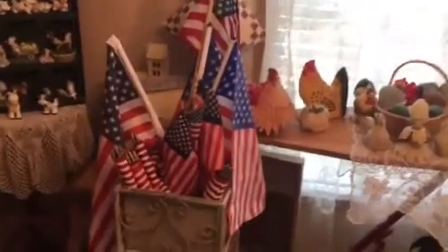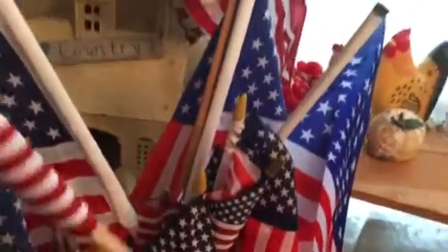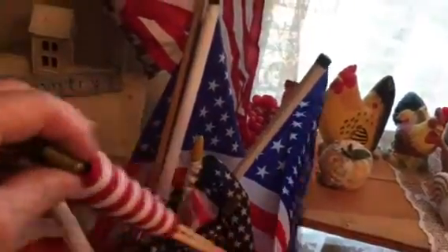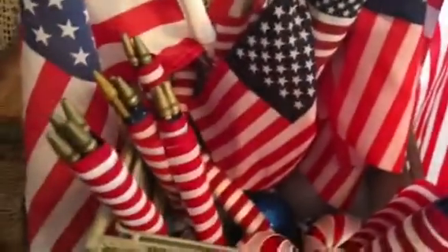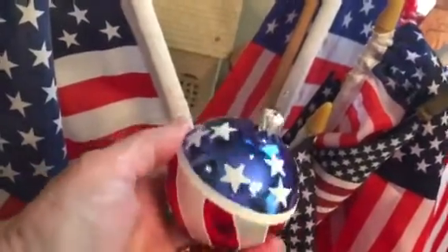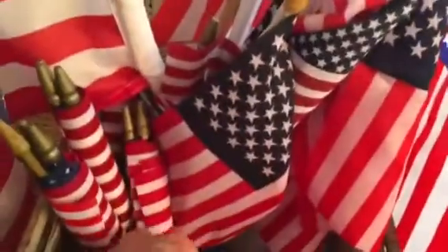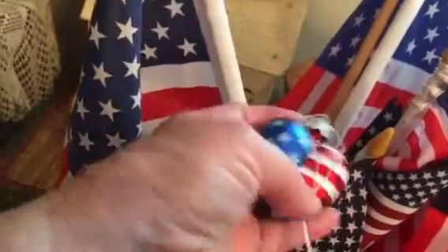I just thought I would show y'all what I purchased. There are a lot of little ones here that are rolled up together — they're fun to use in different kinds of projects. They also had these darling ball ornaments that were like flags, and one of them was a heart. Let's see if I can find the heart one. Okay, there we go. See? Cute. Pretty.